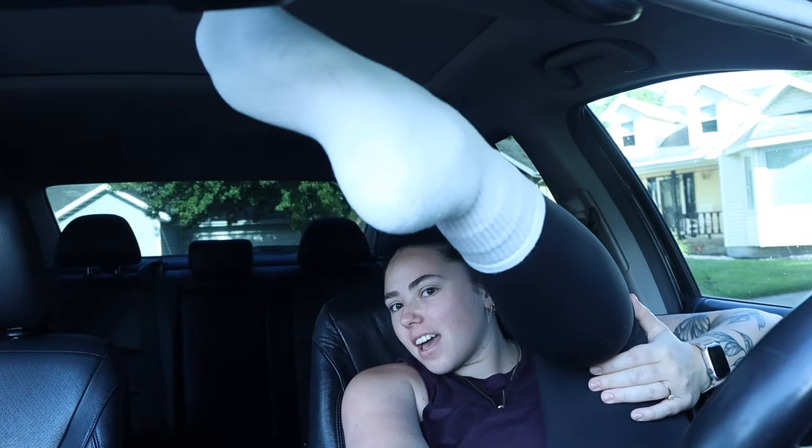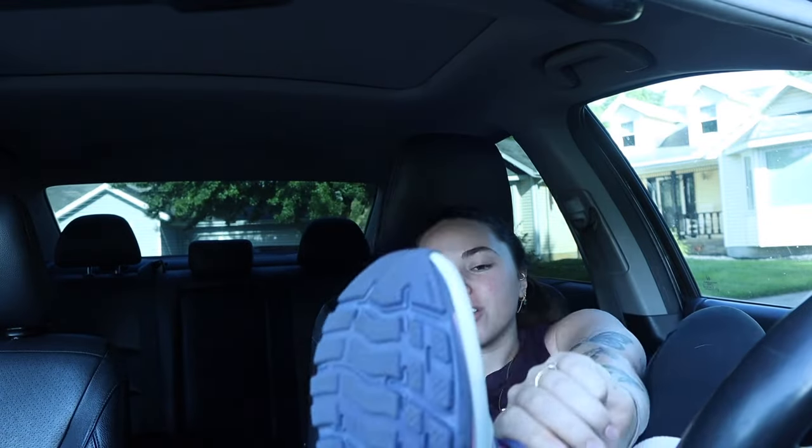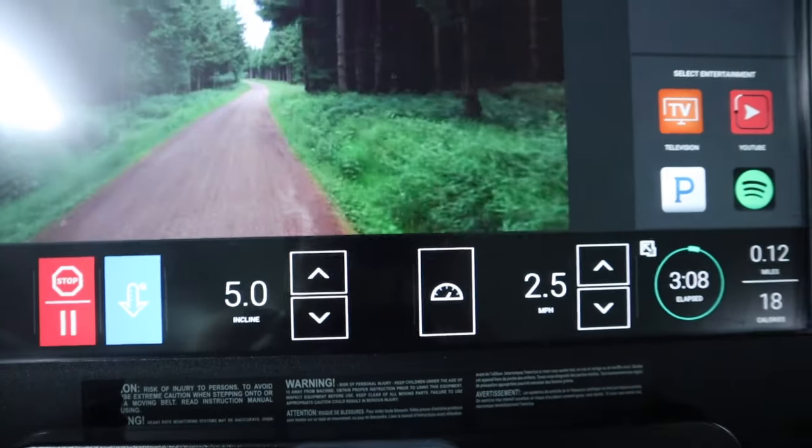I also just about a week or two ago got the Ghost 15 Brooks. My Hokas were dead and I needed some new shoes. I think I'm officially now a Brooks girl — let me show you the look, it's so cute.